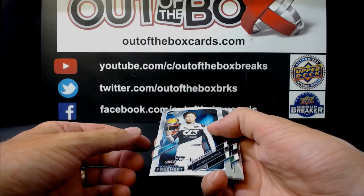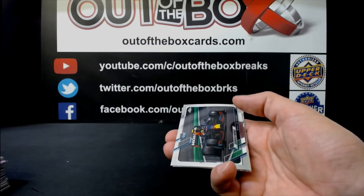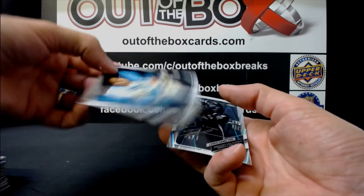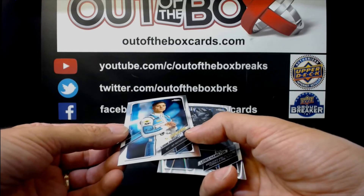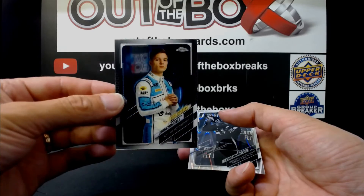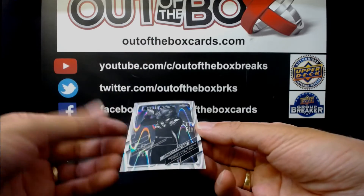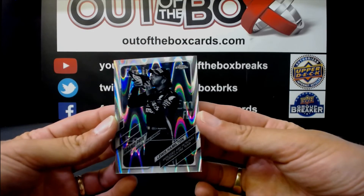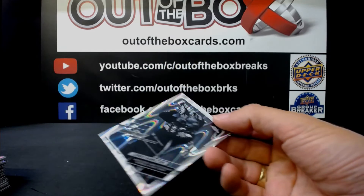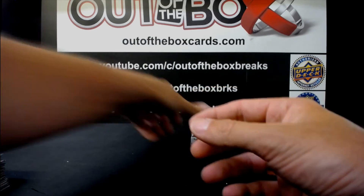Yuki Tsunoda for Alfa Romeo. Sergio Perez for Red Bull. Lirim Zendeli for MP Motorsport. And nice — Lewis Hamilton for Mercedes, ray wave parallel. So we've got Stefan Green and Lewis Hamilton ray wave parallels in this box. That's pretty good.